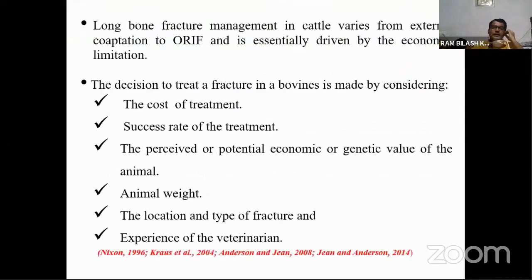Long bone fractures can be managed either by external cooptation or by open reduction internal fixation (ORIF). In our country we are mostly using external cooptation for long bone fractures in bovine because it is cost effective, easy to apply, and requires very few materials.